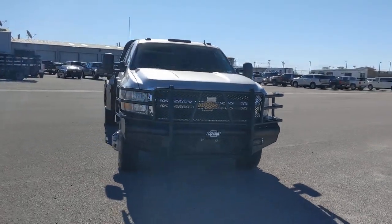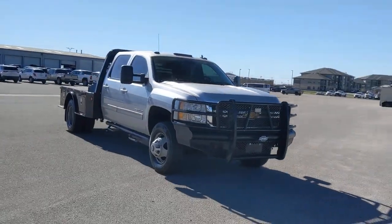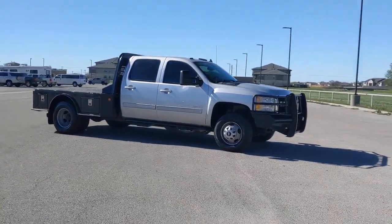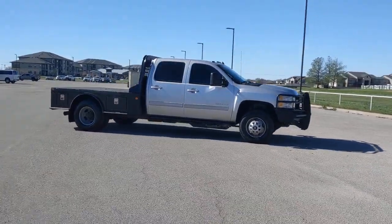This could be the car for you. The 2013 Chevrolet Silverado. With less than 300,000 miles on the odometer, this vehicle provides excellent value.